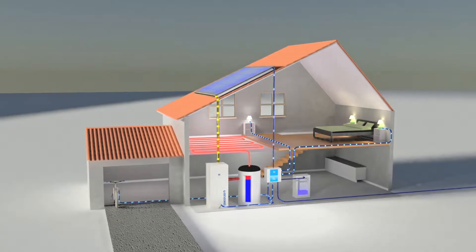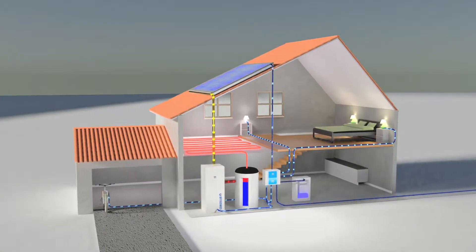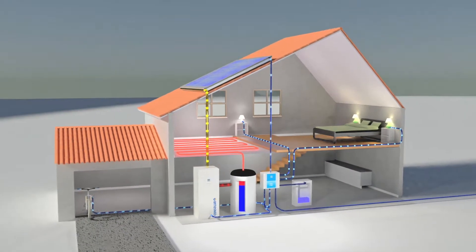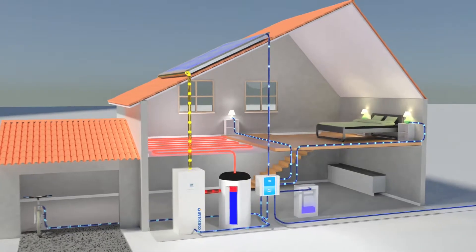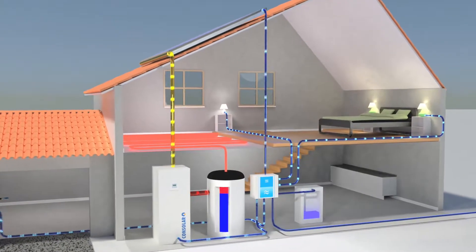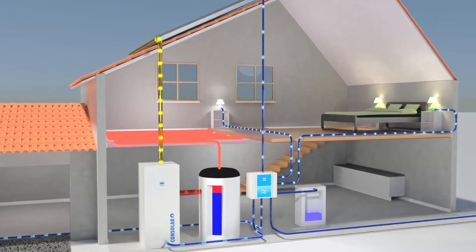On a cold winter's day, the sun is shining in the morning. The heat pump supplies the house with heating energy. It is powered silently with heat and electricity from the Solink collectors. The power requirements of the house are also covered by the Solink collectors.